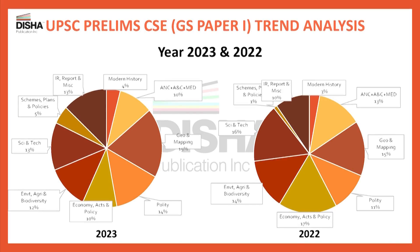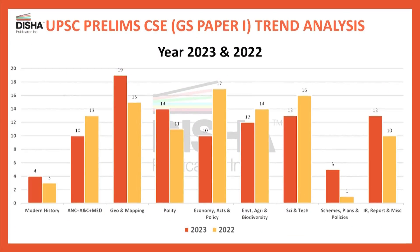On the other hand, questions on science and technology have reduced by 3%. In this bar graph, you can see that the greatest number of questions — that is 19 questions — were asked on geography and maps, followed by polity. Questions from history were fewer than polity.